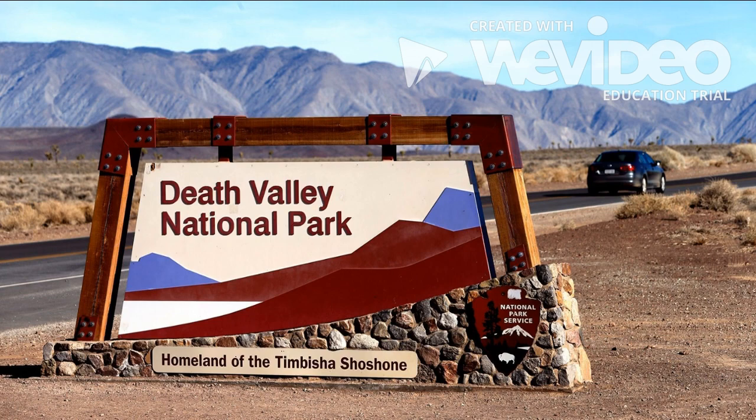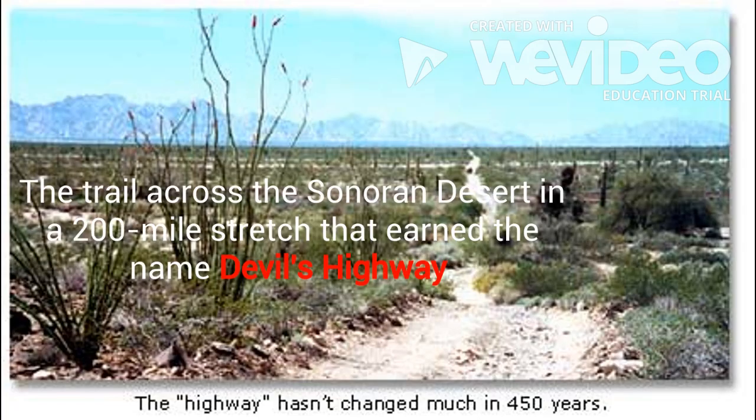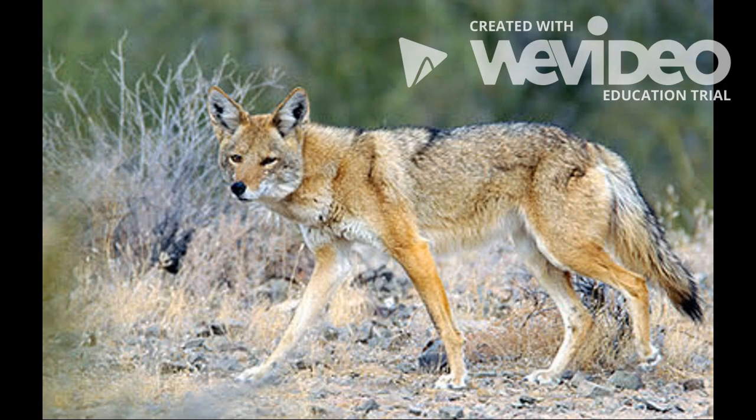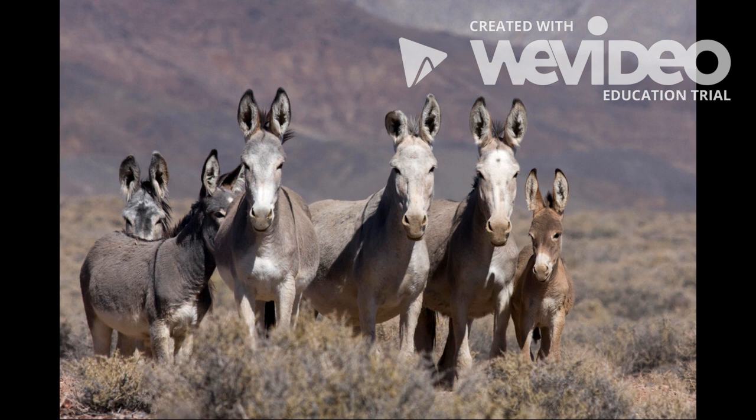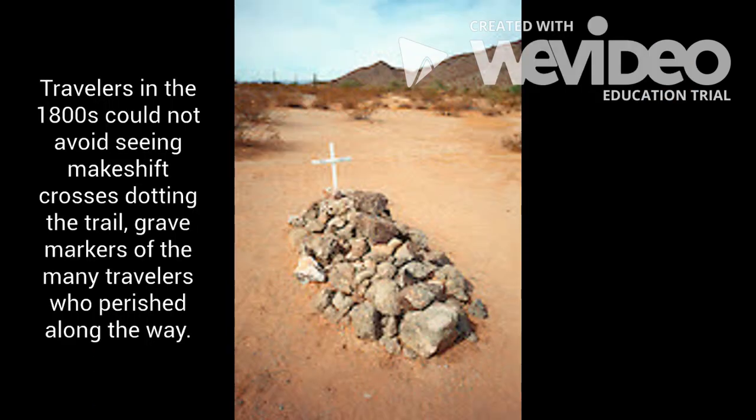In the last century, if you were a settler or a gold hunter traveling the southern route to California, you would cross the Sonoran Desert in Arizona. The trail across the desert is a 200-mile stretch that earned the name Devil's Highway. This bleak land has only one dependable water source. Coyotes, wild burros, and Gila monsters roam the dusty land, and the area is crusted with black lava rock. Travelers in the 1800s could not avoid seeing makeshift crosses dotting the trail — grave markers of the many travelers who perished along the way.